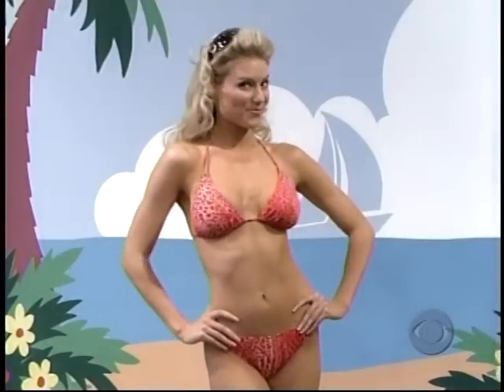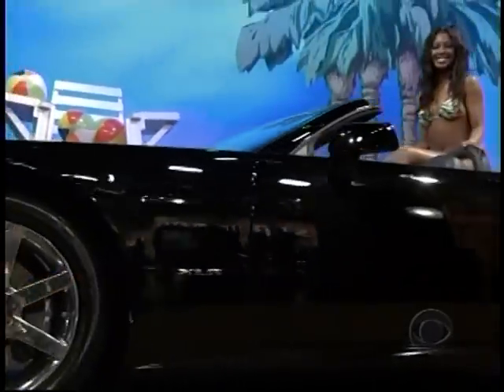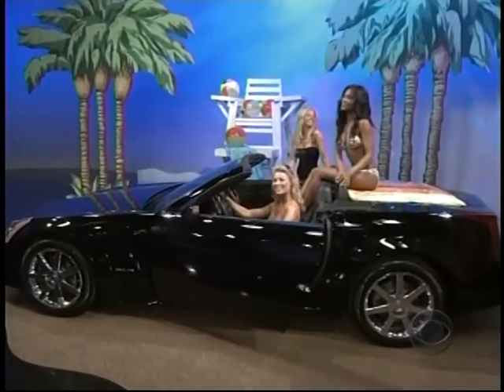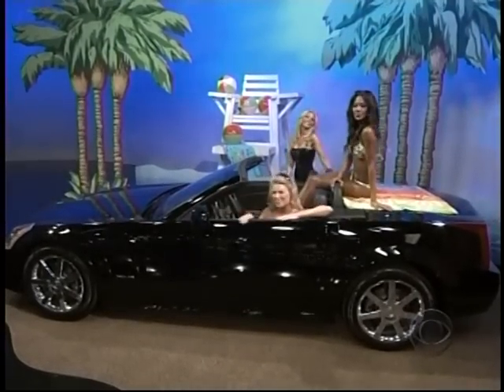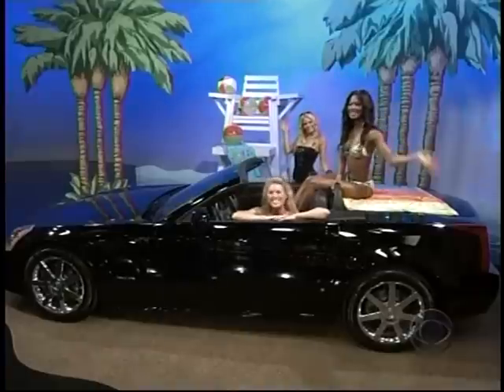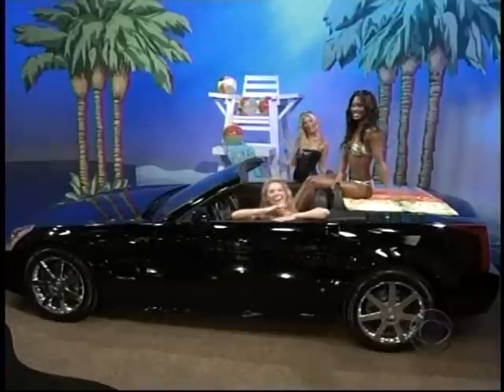And what goes better with sand, surf, and supermodels than driving up and down the coast and being seen by all their friends in a brand-new Cadillac Convertible! The Cadillac XLR Convertible comes with standard equipment, including a 4.6-liter V8 engine, 6-speed automatic transmission, and OnStar turn-by-turn navigation, plus 18-inch aluminum wheels! Get out your trunks and boogie board and have some fun at the beach, just like our models from The Price is Right!